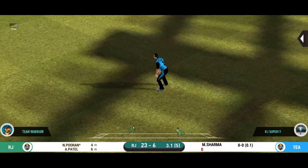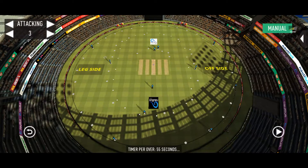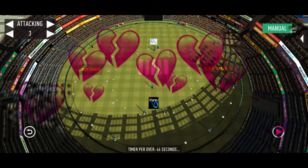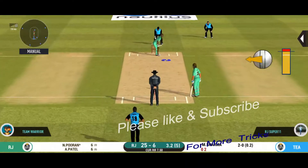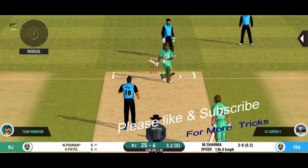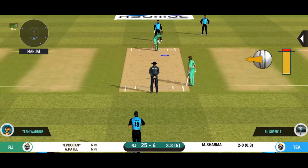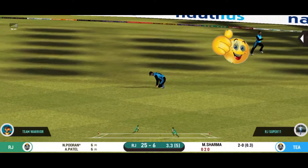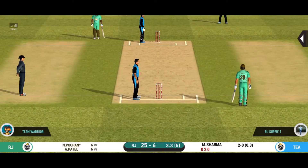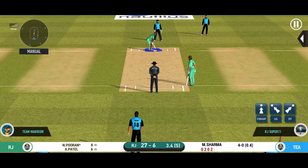They have run the first one quickly and should be looking for two. That is excellent running between the wickets. The bowler is bowling from his favourite end. Unable to break free — missed that completely. Would have been frustrating having missed out on the last one. It's nicely timed, but they'll only get one. He is calling for two — that is excellent running between the wickets.